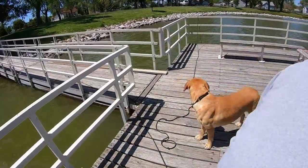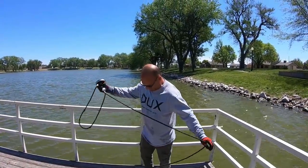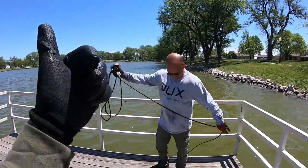Well there we go - you guys gotta smash the old thumbs up button for dad. You're doing the work today! I might have caught the tree but you caught the keeper.